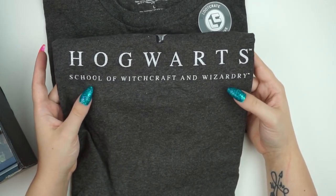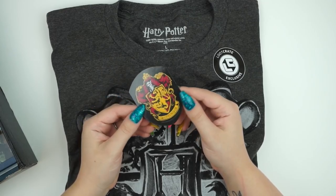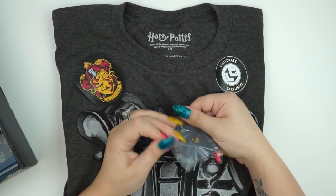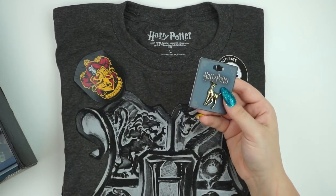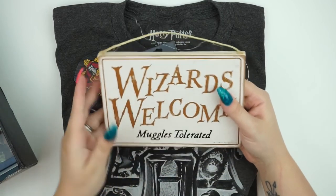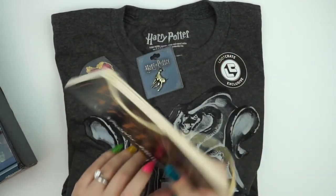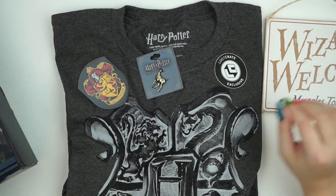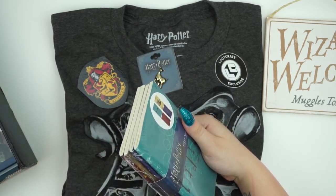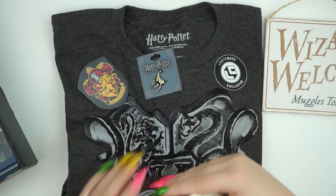I got a little Gryffindor magnet — I have a place for that — and a little enamel pin, which is so sweet. I collect pins so I have a place for it too. Usually with subscription boxes I'm like, 'what am I going to do with all this stuff?' You also get an entry for a chance to win a trip, and this sign that says 'wizards welcome, muggles tolerated — no muggles allowed' which I'll probably put on my shelf. Then there's a Harry Potter set of notebooks.